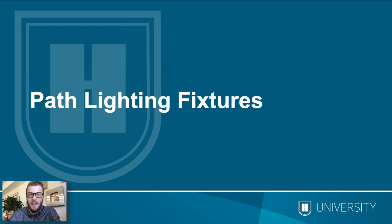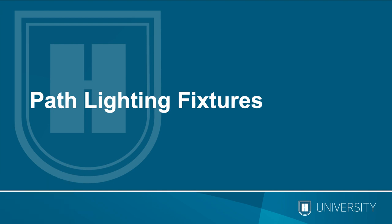Jordan covered design fundamentals, levels of light, uplighting techniques, and tips for uplighting in general. We're going to pass it over to Ryan Williams who is now going to cover path lighting — starting with path lighting fixtures, then path lighting spacing and alignment, and after that we'll go into our Q&A session.